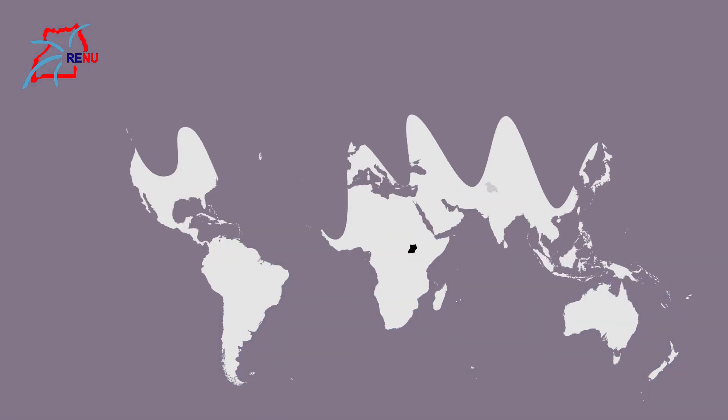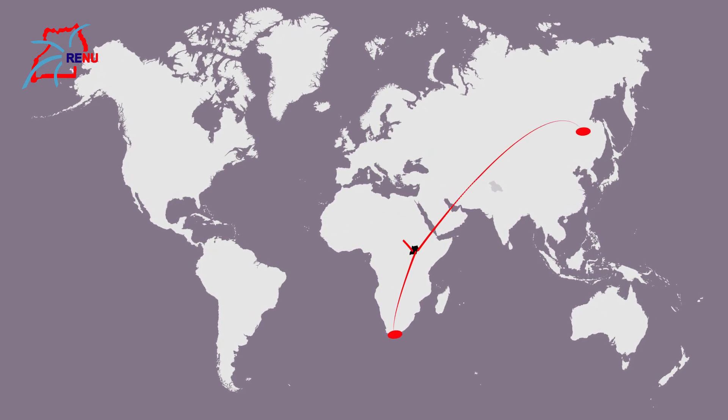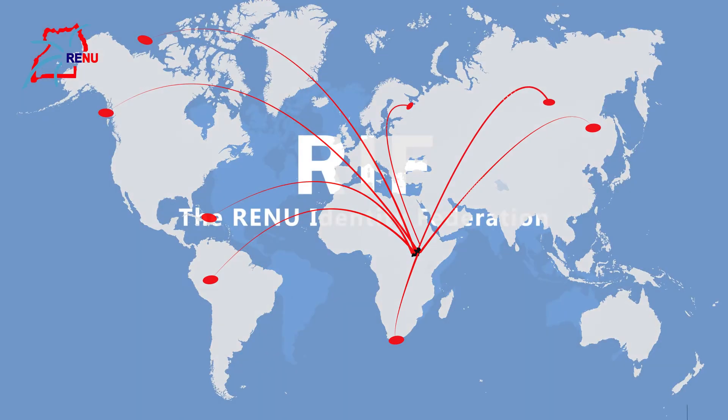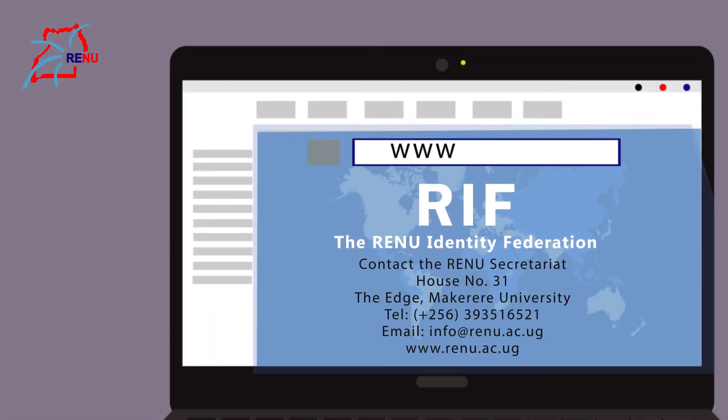So don't get left behind. Let the Reno Identity Federation walk you into a new world of unlimited resources without hassle. For more information about the Reno Identity Federation, please contact the Reno Secretariat.